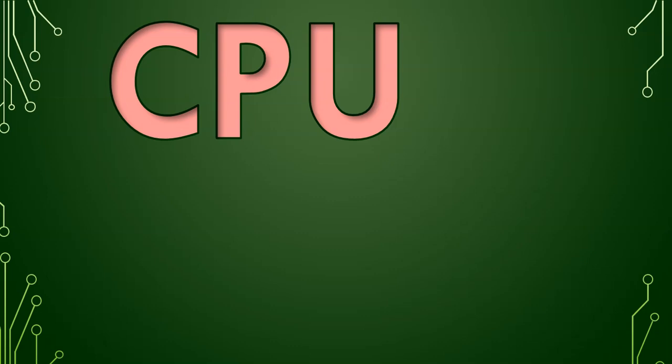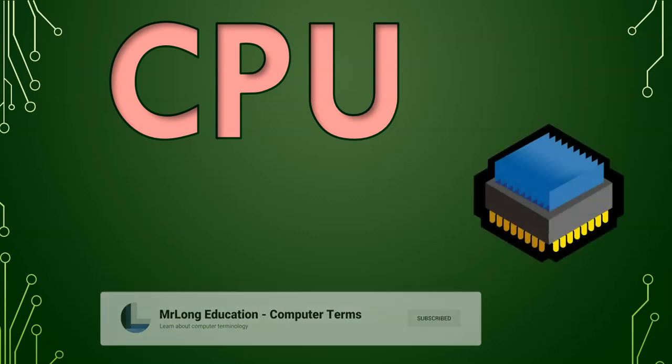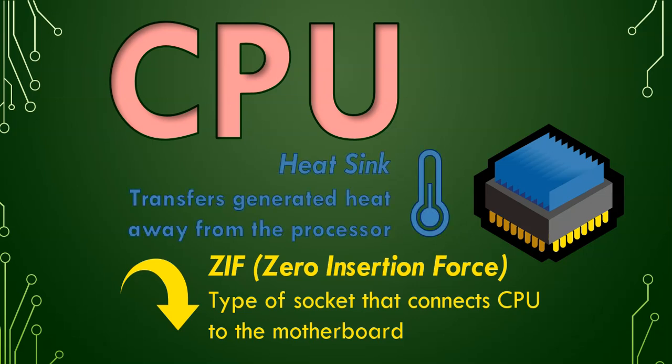When you have a CPU, it will look something a little bit like that, and there are little pins at the bottom. Those pins fit into a socket called a ZIF socket, or Zero Insertion Force socket, that's on the motherboard. Those blue things on the top are little fins that form part of what's called a heatsink. When the processor is working, it generates a lot of heat, so to protect the processor, we use a heatsink to distribute or transfer that heat away from the processor.